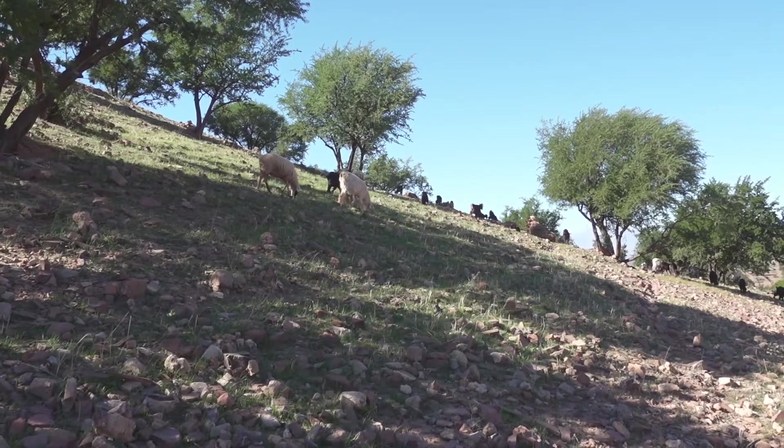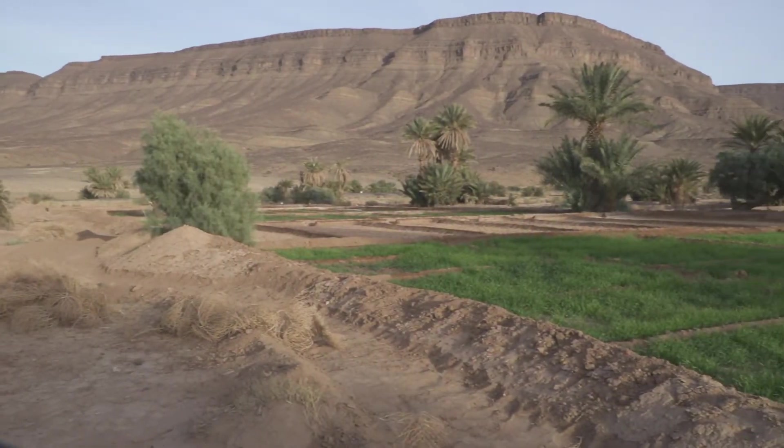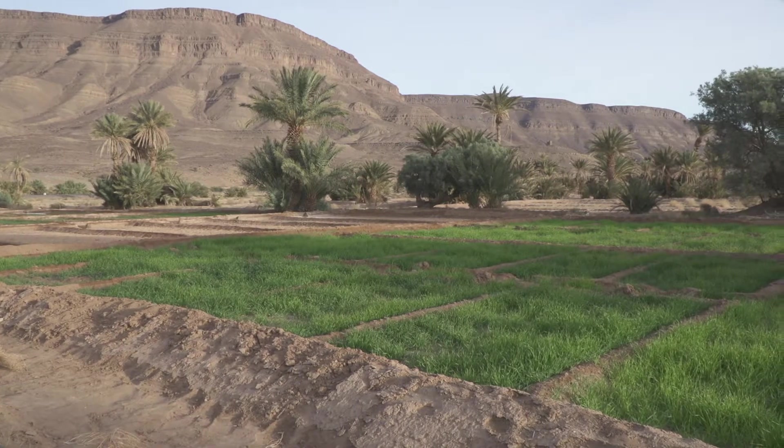Often you'll find people farming in these areas too. Combine water with year-round high temperatures and fertile soils and you create near-perfect growing conditions.